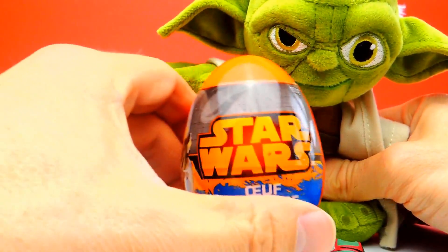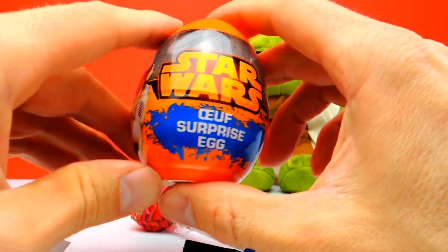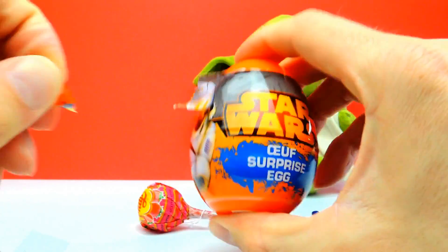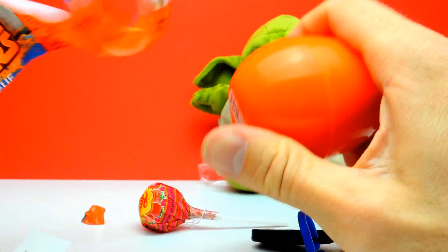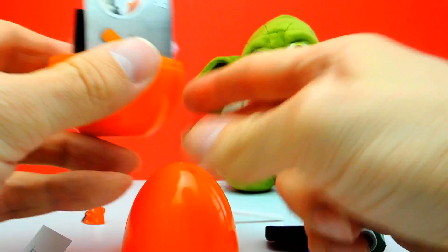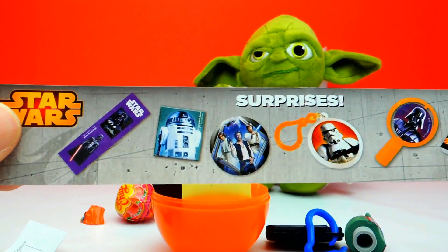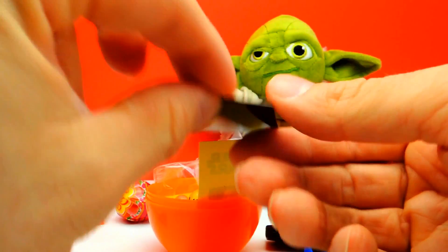Here we have an orange Star Wars Egg. Let's see what's hiding inside. Sometimes, as always, it's a little bit difficult to open these eggs. Here is our flyer. There are lots of different toys you can find inside these eggs — some stickers, some keychains, a notebook, and so on. And here we have a magnet.